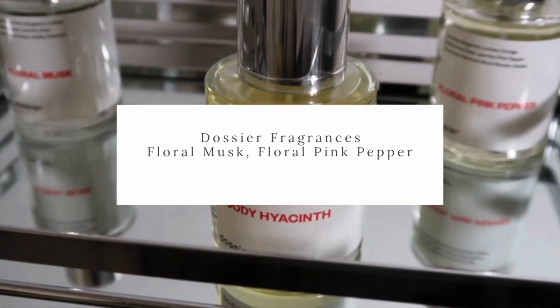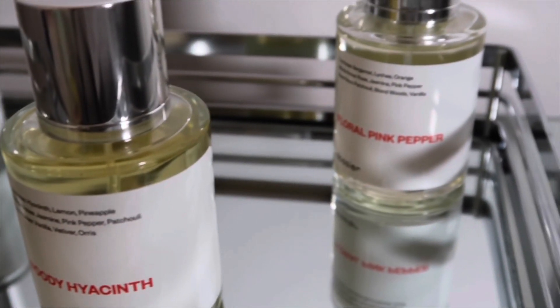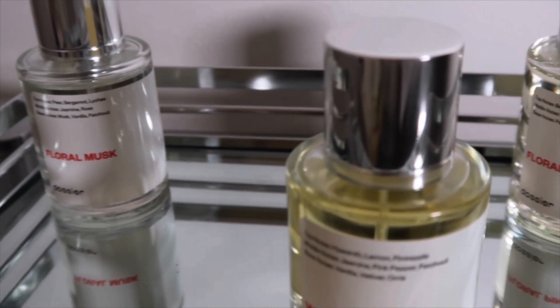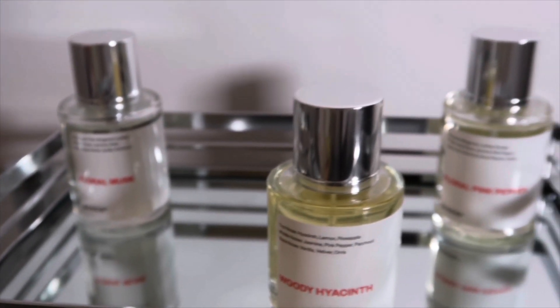Hey my loves and welcome back to another video. If you are new here, hello, my name is Asia. If you are returning, hey girl, welcome back! Today we'll be doing our updated shower and body care routine, and yes, I am giving out the inside scoop on what I smell like.